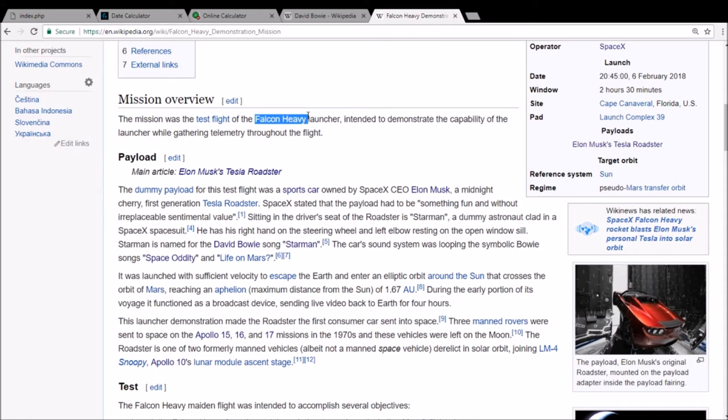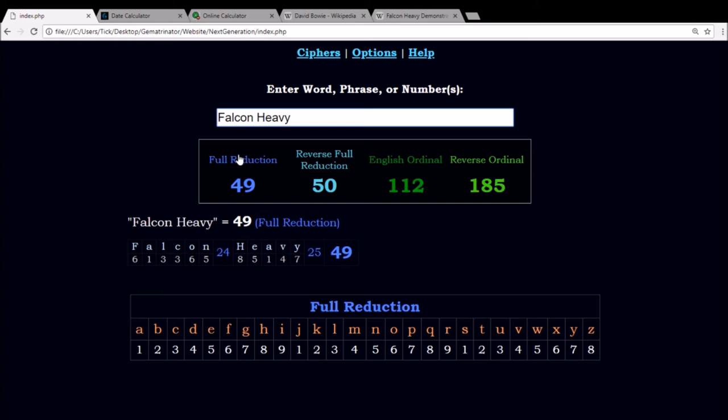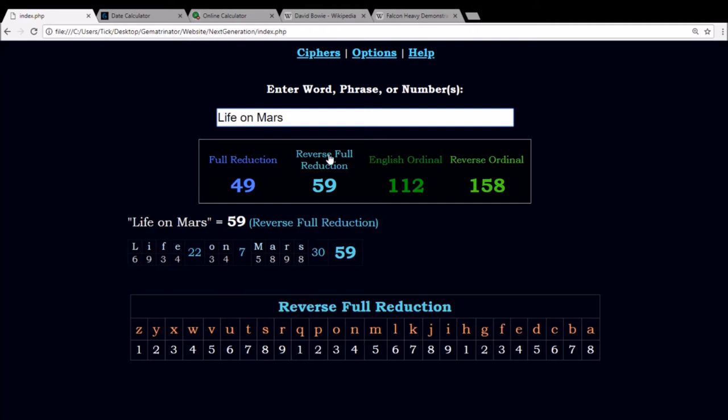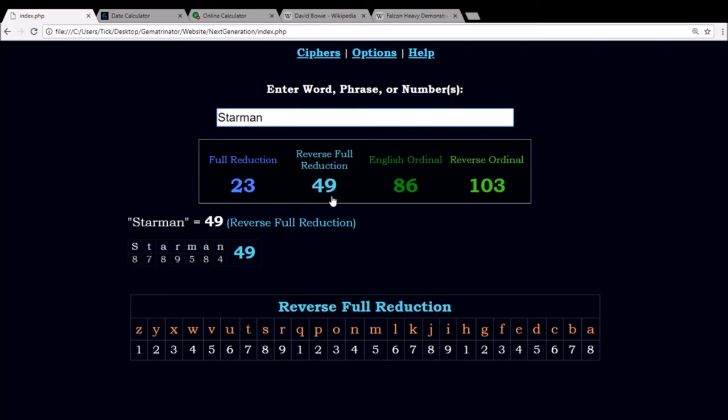So you have this rocket named Falcon Heavy that takes a Tesla Roadster up to outer space with a guy named Starman playing two David Bowie songs, Space Oddity and Life on Mars. In Reduction Gematria, which reduces every double-digit number to a single digit by adding those digits together — so for instance, M, the 13th letter, 1 plus 3 is 4 — Falcon Heavy equals 49. Tesla Roadster also sums to 49. David Bowie equals 49. And both of these songs: Space Oddity, 49. And Life on Mars sums to 49. If you reduce the reverse alphabetic order, the name Starman equals 49. How about that?